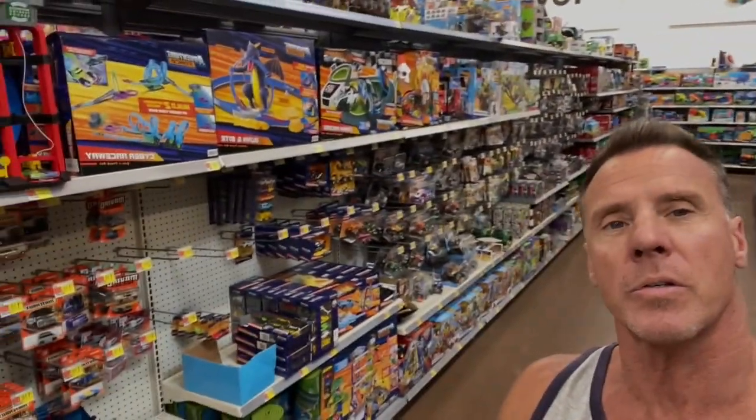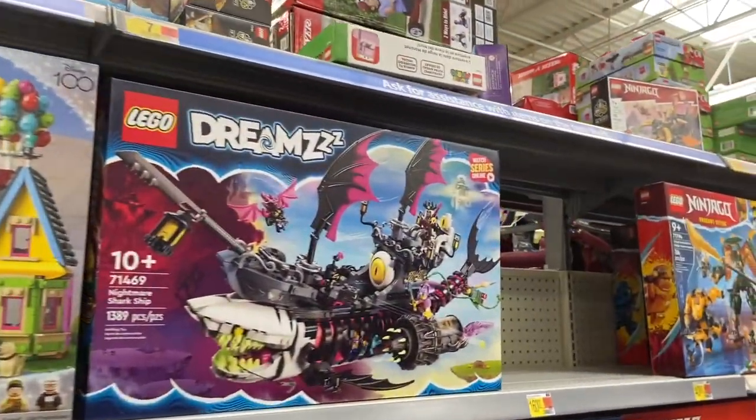Alright guys, it's the Toy Commander. We're here at Walmart at the LEGO aisle — and also Hot Wheels Monster Trucks — but today we're going to focus on these new LEGOs. It's a series on YouTube called Dreams. Let's go take a look at some of these really cool sets.